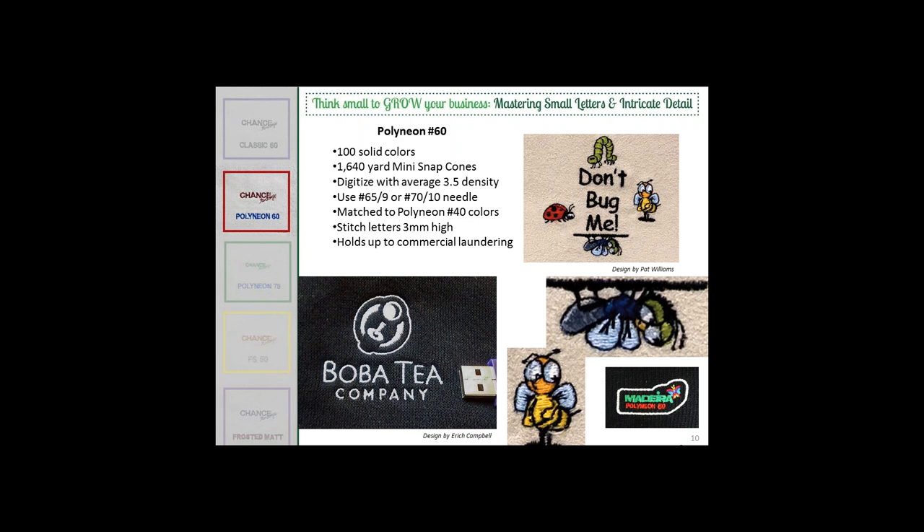As a Wilcom digitizer, I also use that auto setting quite a bit — 0.35 is what that should come out to in Wilcom. Same needle considerations apply; you want to use a finer needle. The great thing is that Polyneon 60 is matched to Polyneon 40 colors. So if parts of the logo don't need 60-weight, you can keep stitch count low on fills and still use 60-weight for fine lettering and fine detail.